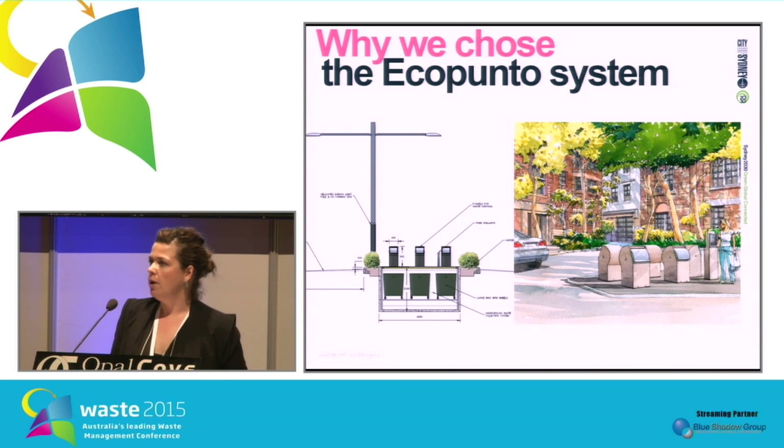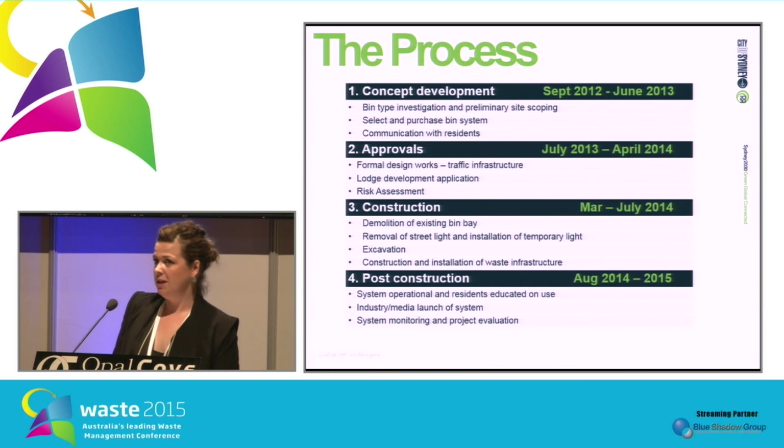We chose the Eco Punto underground bin system, manufactured in Italy, supplied locally through Waste Drive in Australia. We chose this system because it was secure — only residents could access the chutes via a PIN code. It increased storage capacity, allowing five 1,100-litre bins stored below ground level. It reduced pests and odours because the waste was sealed below ground. It operates quietly and can be designed to suit the aesthetics of the street. It also fits with the city's strategy to use innovative approaches to waste management, and it's been proven successful in Europe over the last decade.